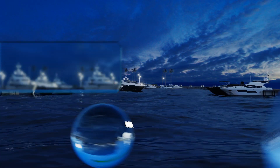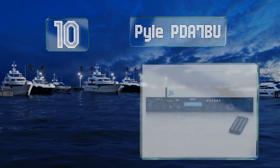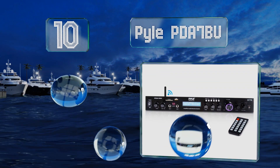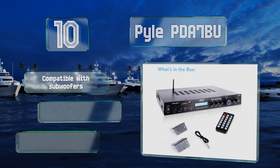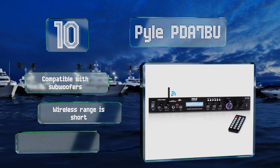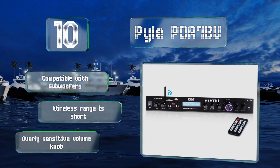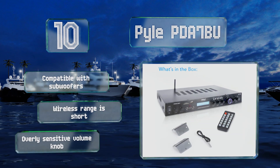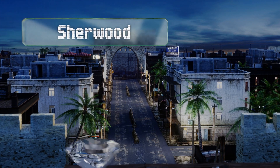Starting off our list at number 10, if your listening demands are modest and your budget is tight, the Pyle PDA7BU may suit you. It isn't a very powerful unit but it does have plenty of convenient features like Bluetooth connectivity, USB and SD inputs, an FM antenna, and a remote control. It's compatible with subwoofers, however its wireless range is short and the volume knob is overly sensitive.